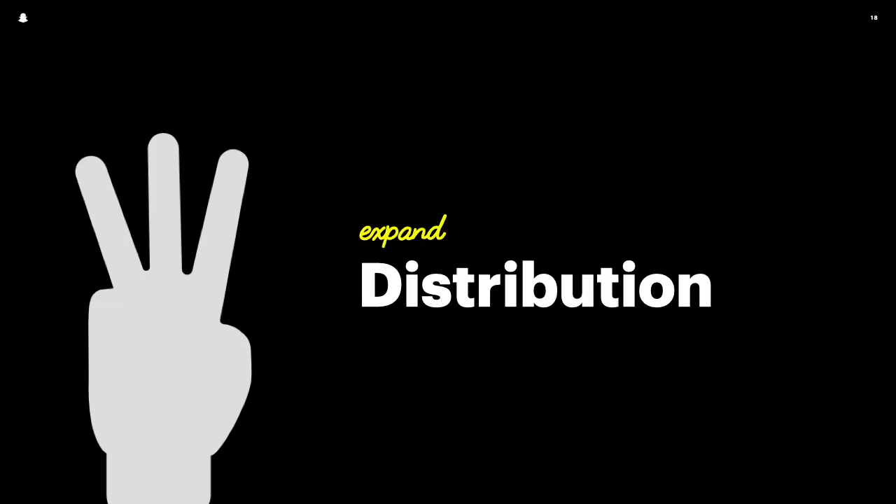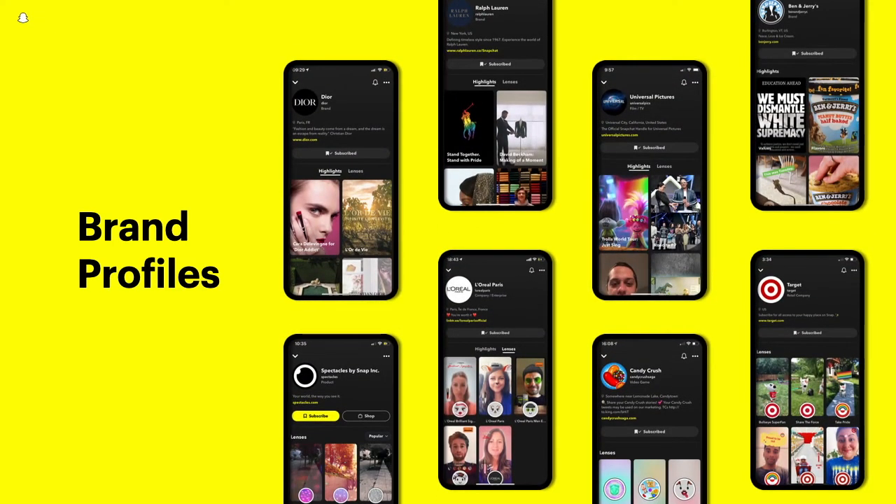Lastly, we focused on expanding the ways businesses can distribute their AR experiences. In addition to paying to promote their lenses, businesses can now have a permanent home for users to search and discover their lenses at any time with the launch of brand profiles, meaning brands can derive value from Snap AR lenses 24-7, 365 — not just during the dates of their ad campaign.